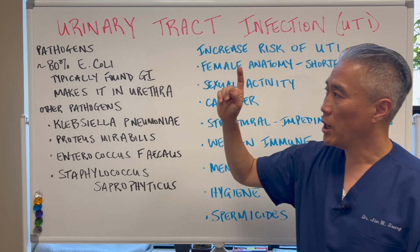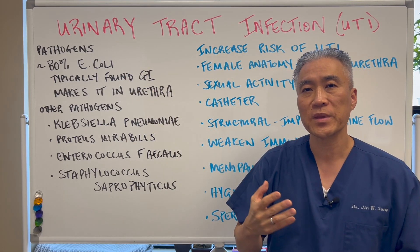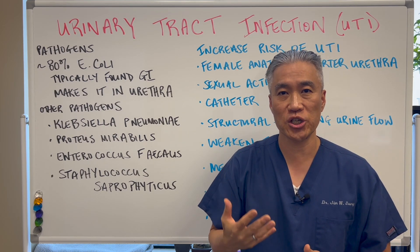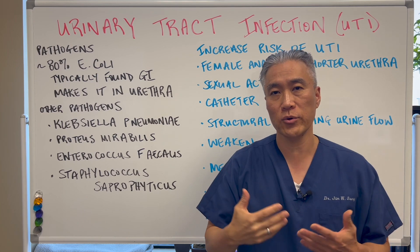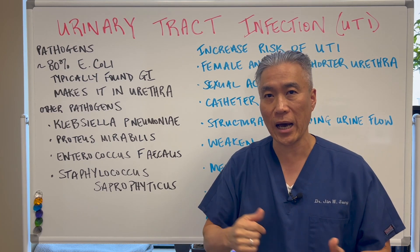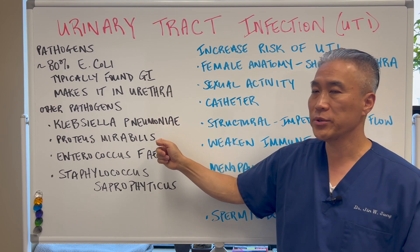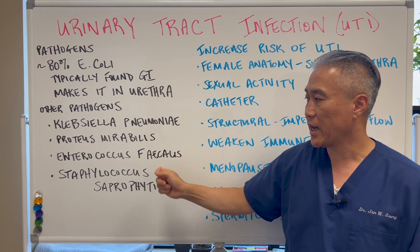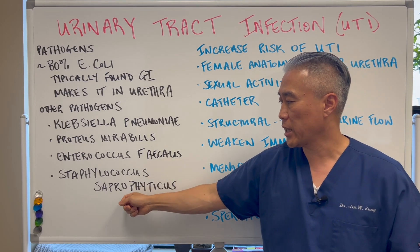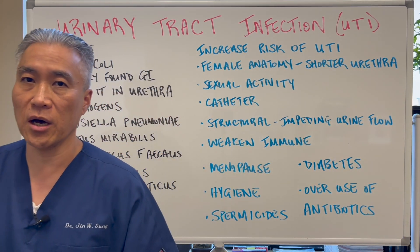Pathogens. Approximately 80% of all UTIs are E. coli infections. E. coli is usually found in the GI tract and makes its way into the urethra — basically where you urinate from. Other pathogens include Klebsiella pneumoniae, Proteus mirabilis, Enterococcus fecalis, and Streptococcus saprophyticus. Those are the major causes of UTIs.